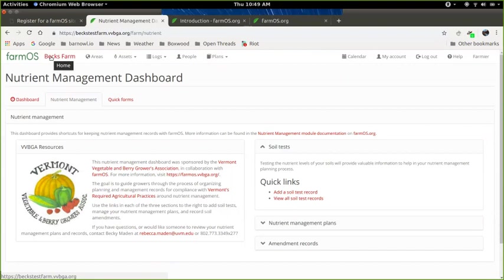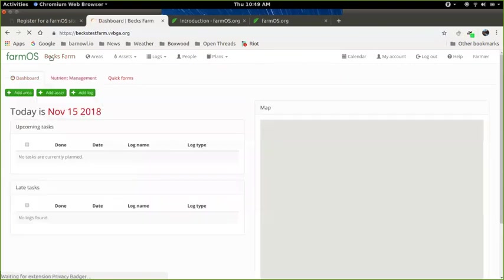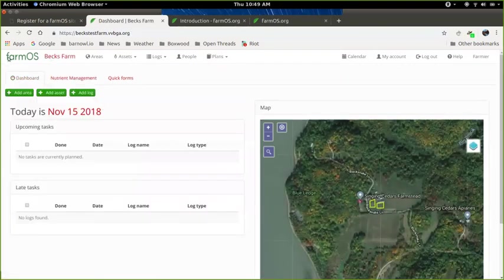To navigate back to the dashboard, go up and click on FarmOS or on the farm name — in this case, Bexfarm — and then click on that middle tab. This brings you to the general FarmOS dashboard, and then to get to the nutrient management dashboard, you click this tab.